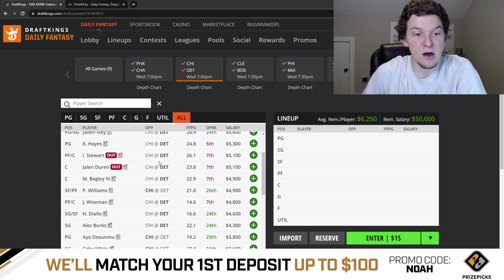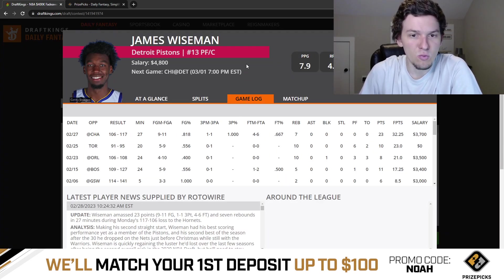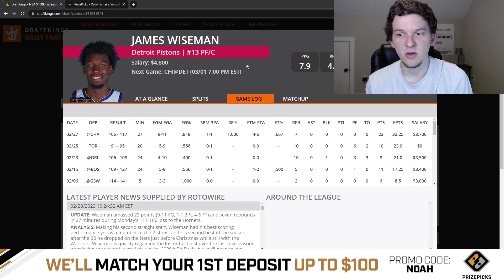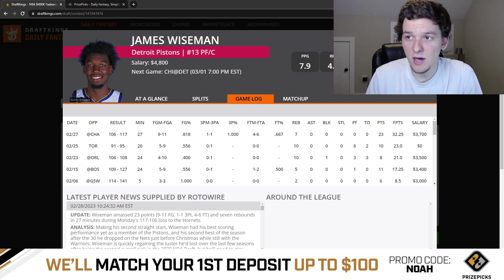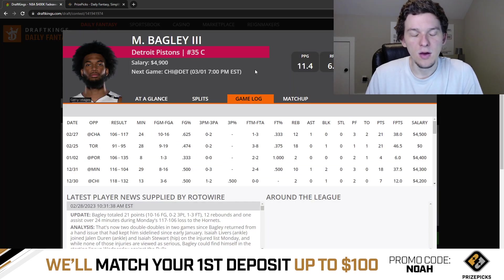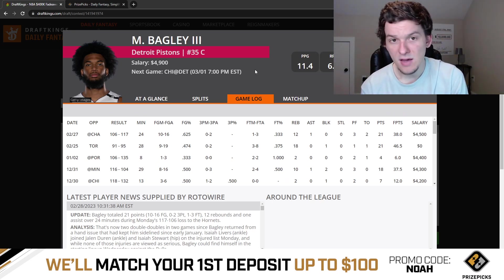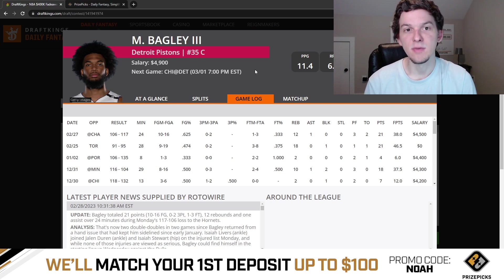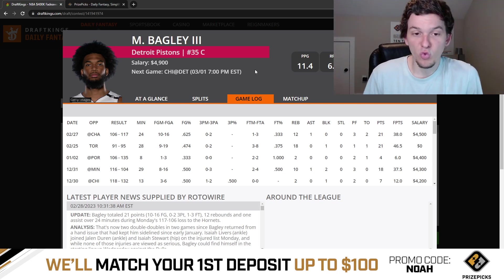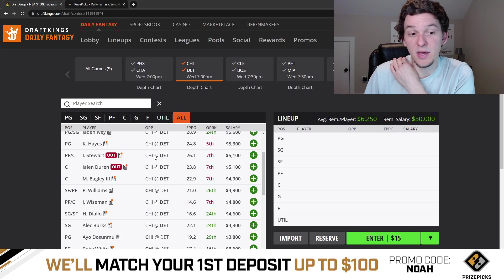With Isaiah Stewart and Jalen Duren out, that really benefits James Wiseman and Marvin Bagley. Wiseman should start at center again — last game he played 27 minutes and had 32 DraftKings points. He's at $4,800 and looks like a pretty good value. Marvin Bagley at $4,900 is also a good value coming off the bench, probably playing 24-25 minutes. I'd probably prefer Wiseman since his minutes are more secure as a starter. Those are my two favorite plays on Detroit — Wiseman and Bagley.